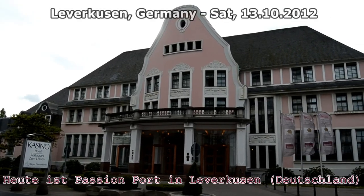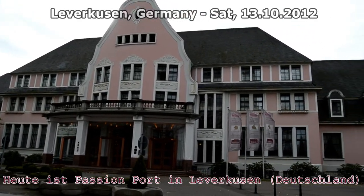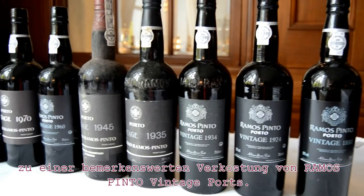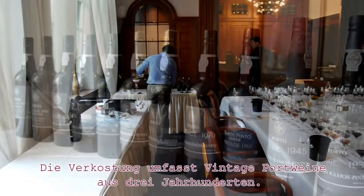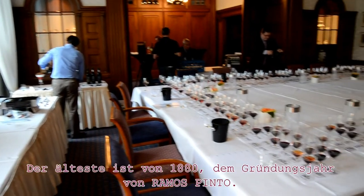Today, Pescian Port is in Leverkusen, Germany, for an amazing vertical tasting of Ramos Pinto vintage ports. The tasting includes ports from three centuries. The oldest one is from 1880,